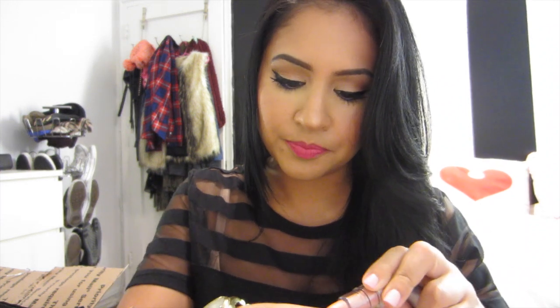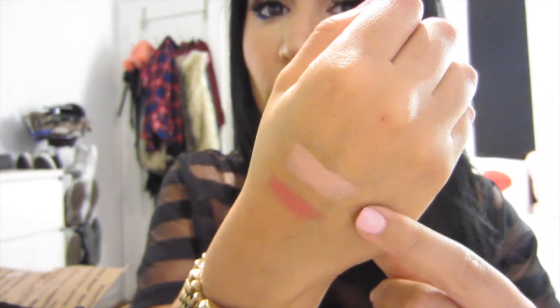The next thing I got is the e.l.f. lipstick in the color Charming. And next lipstick that I got is in the color Nostalgic — it's a really pretty nudie pink, like a baby pink actually. This is what Nostalgic looks like swatched, and I think this would look really great on lighter skin tones. I'm a little bit too tan for this color right now, but I definitely think this would look great on light skin tones.